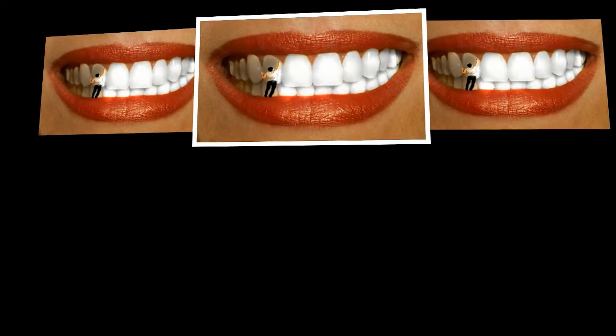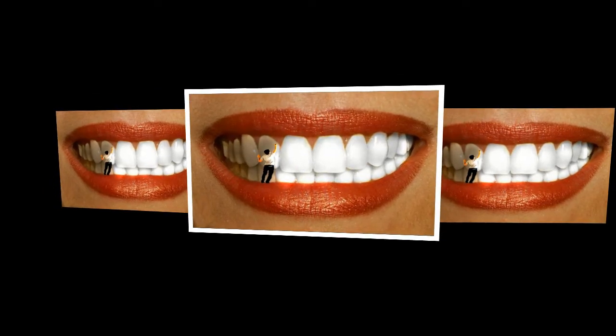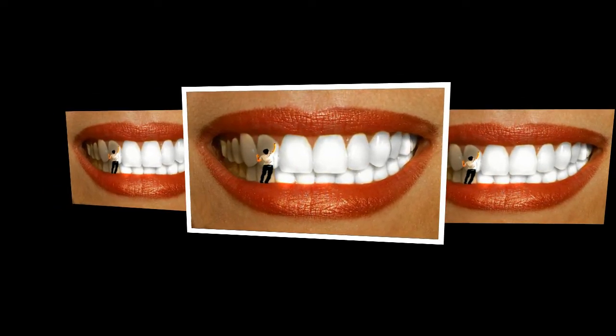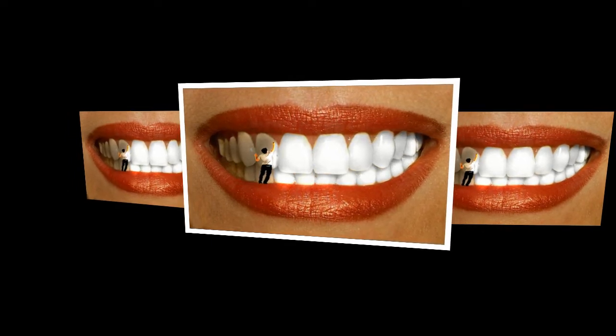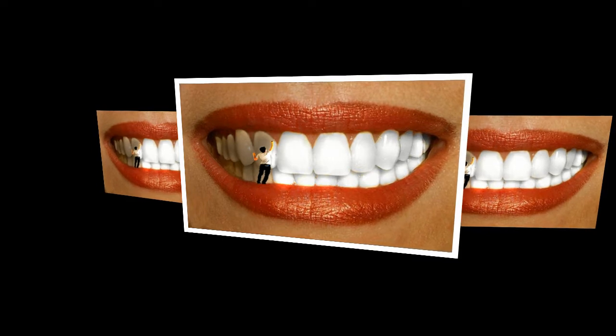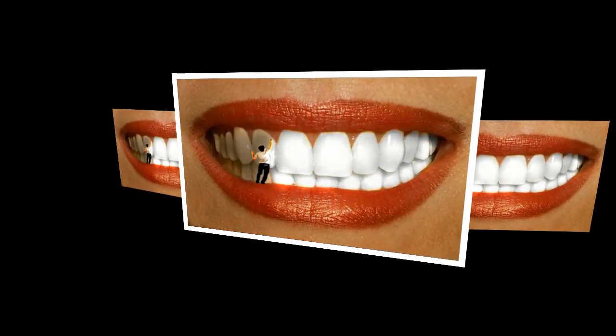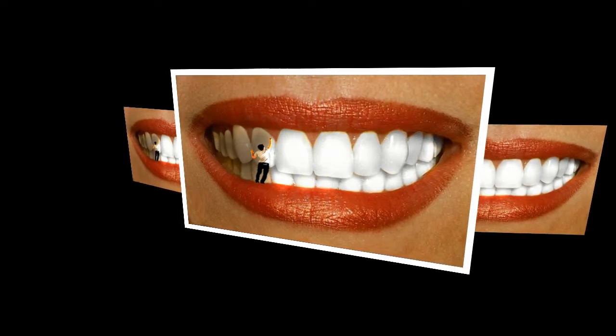Pineapple: some claim that pineapple can whiten teeth. A study found that a toothpaste containing bromelain, an enzyme found in pineapples, was significantly more effective at removing tooth stains than a standard toothpaste. However, there is no evidence that eating pineapples produces the same effect. Certain fruits may have properties that help whiten teeth — regularly consuming raw fruits and vegetables can help rub off plaque and keep your teeth looking bright.